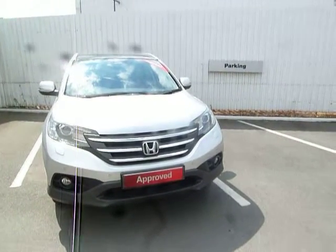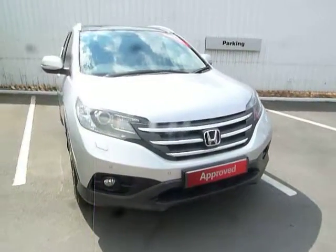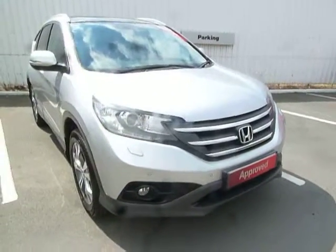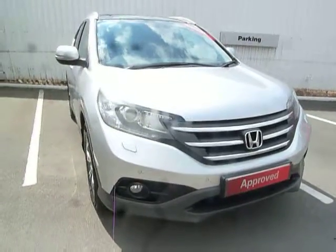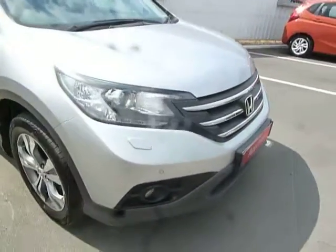Hello, welcome to JTU's Honda Telford. Today we're looking at this beautiful CR-V 2.2 EX. The 2.2 is a diesel engine and the EX has got front parking sensors and front fog lights. The stylish alloy wheels.